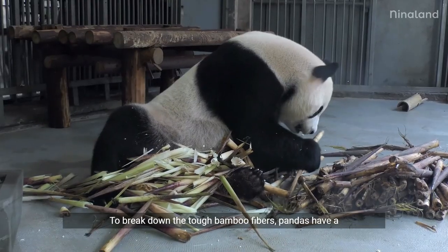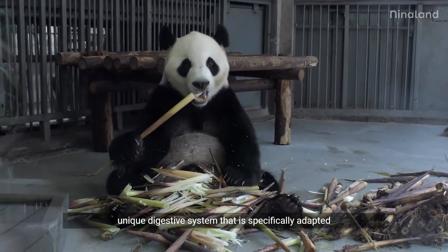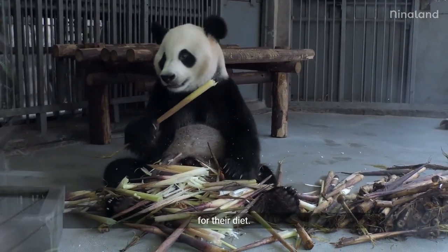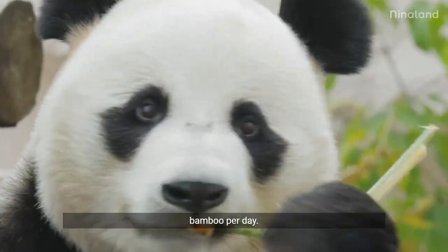To break down the tough bamboo fibers, pandas have a unique digestive system that is specifically adapted for their diet. Incredibly, pandas can consume up to 30 pounds of bamboo per day.